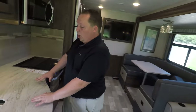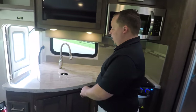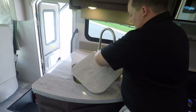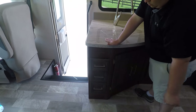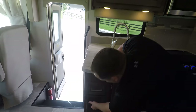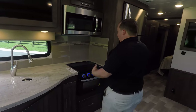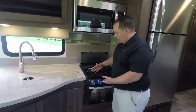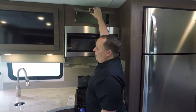Over here in the kitchen, you have a beautiful Corian solid surface countertop — I love the swirls in it. There's a nice big residential stainless steel sink with sink covers, and the drawers have a soft-close assist feature. There's a nice oven with a glass-cover stove top with three burners, and a microwave — though it is not a convection oven — plus a little storage above.